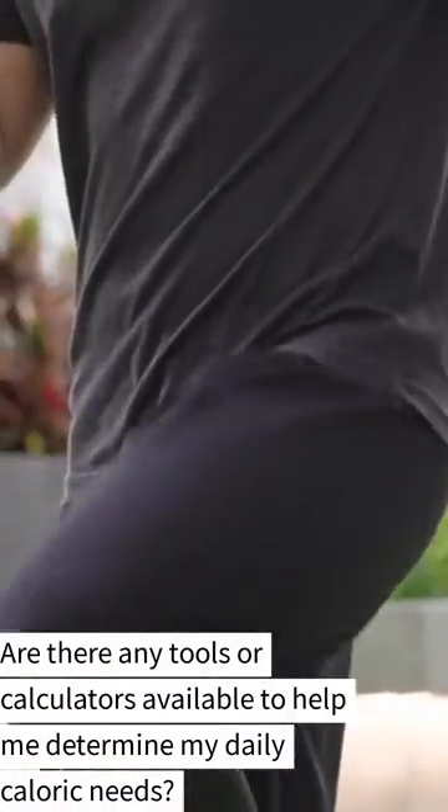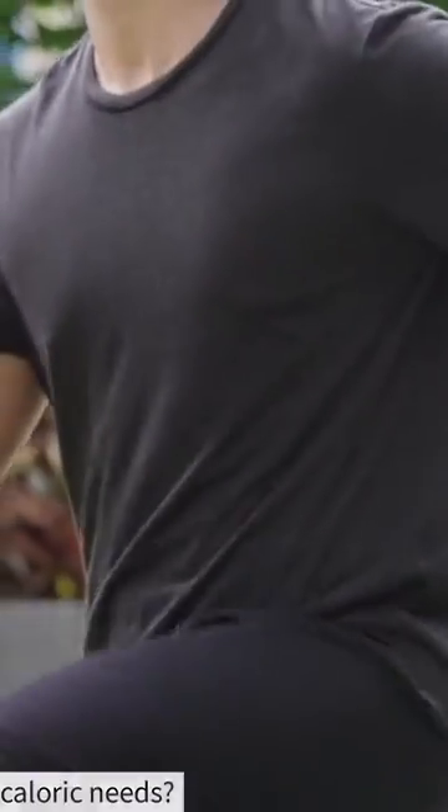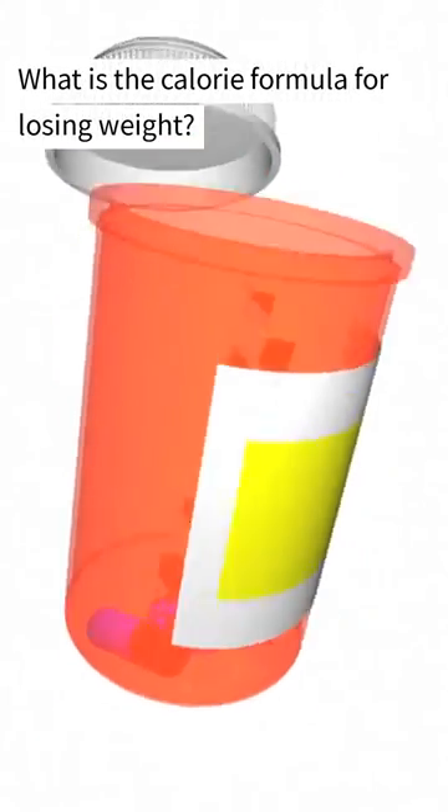Are there any tools or calculators available to help me determine my daily caloric needs? And what is the calorie formula for losing weight?